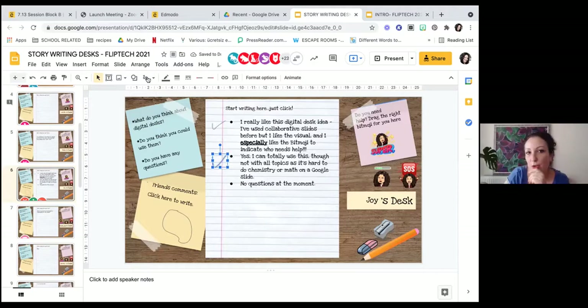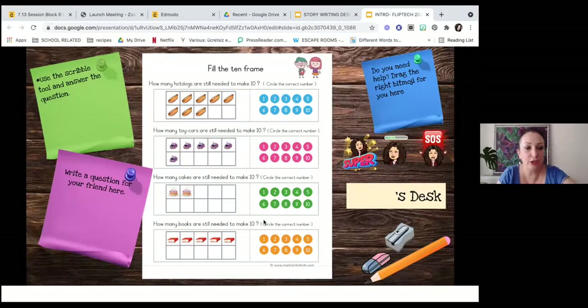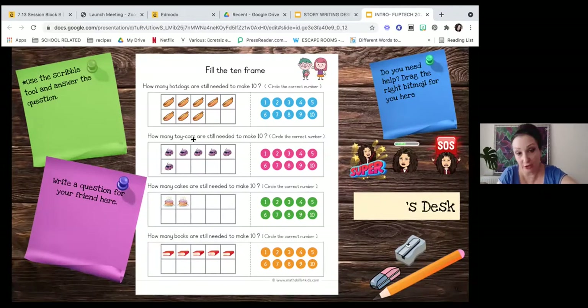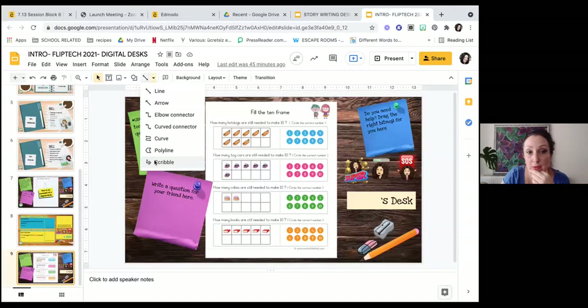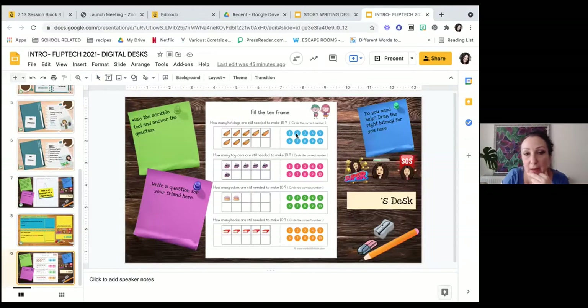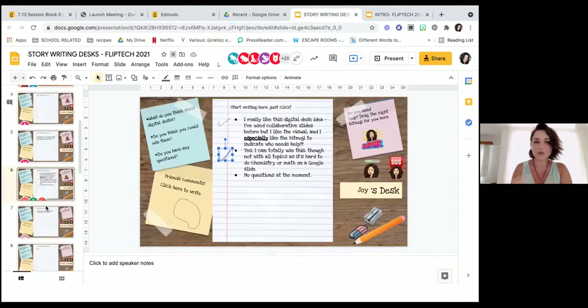Using the scribble tool is great for the teacher as well. If you've given them something to do, you might want to go along and put a tick or circle something they need to work on. They can use the scribble tool to come along and circle the correct number of hot dogs — which looks like eight. There's a question: is it possible to add desks while sharing? Yes, you can always add desks — you can duplicate slides. It's really easy.